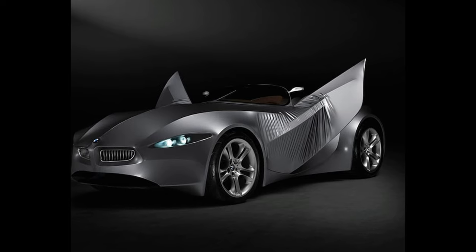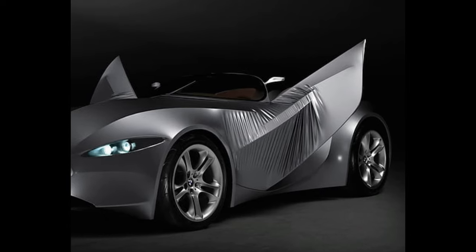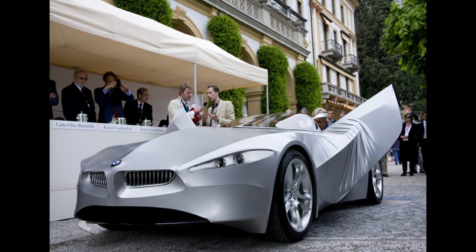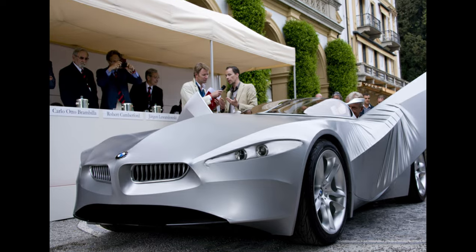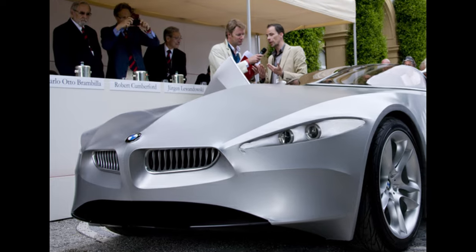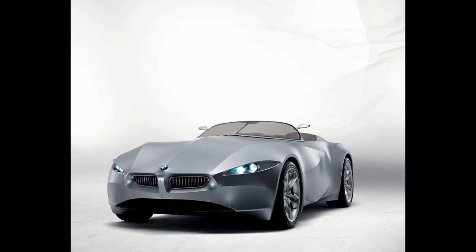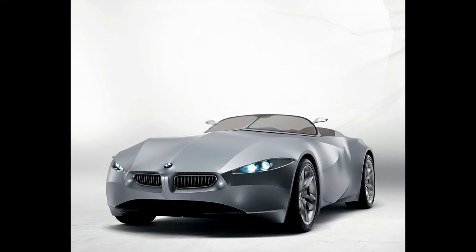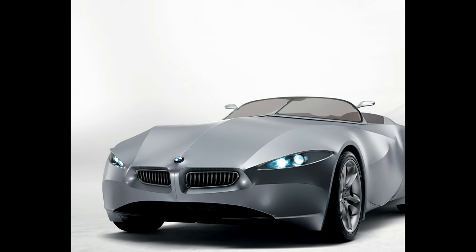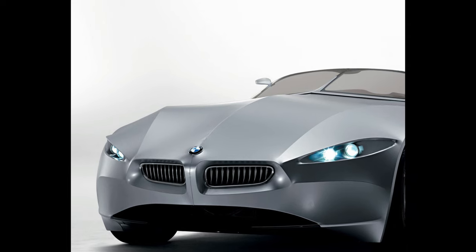BMW GINA Concept — the simple stuff first. This concept sits on the Z8 Roadster platform, and there ends the simple stuff. The skin is a flexible texture that stretches over a metal wire structure reinforced with carbon fiber. The idea was to allow the driver to change the shape of the car on the move. At the time, designer Chris Bangle reckoned this was the future of car design, allowing customers to create their cars around their own requirements. A quick look at the local car park suggests Mr. Bangle's predictions may have been a little off the mark — perhaps because of the potential damage caused by scissor-wielding hooligans.